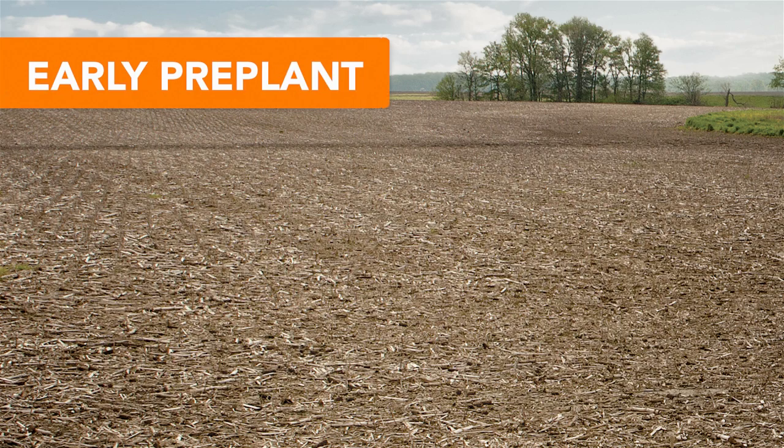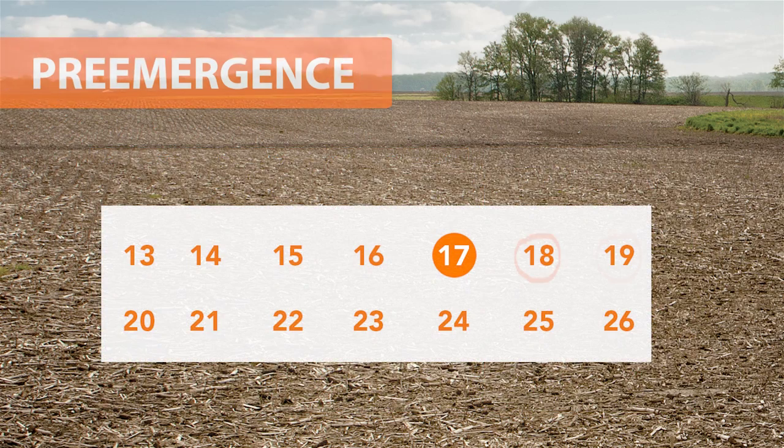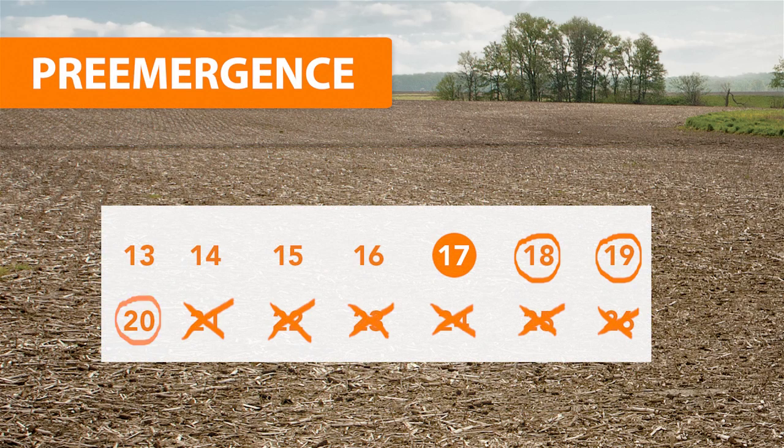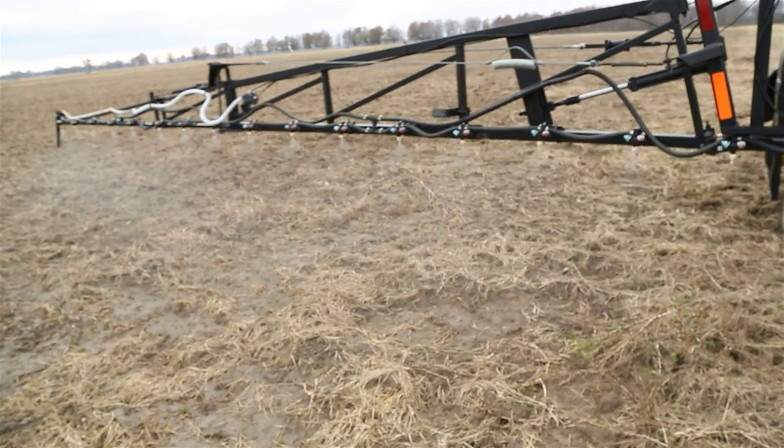For early pre-plant, apply an effective burndown product up to 30 days before planting. For some pre-emergence herbicides, application can be made up to three days after planting. Do not apply if there are any signs of soybean emergence, or signs of cracking due to soybean emergence.